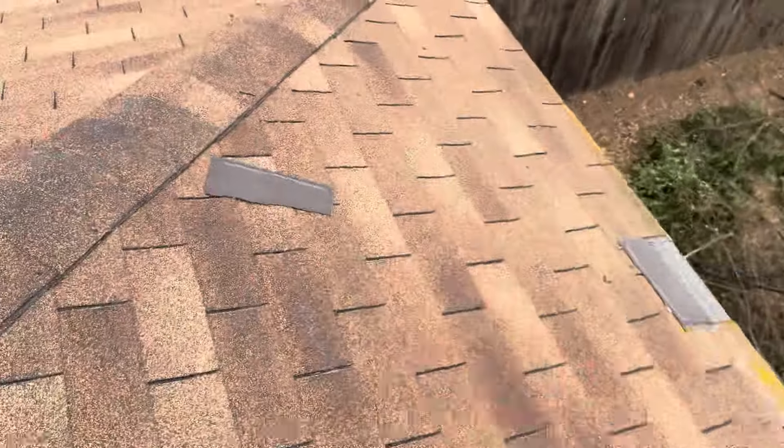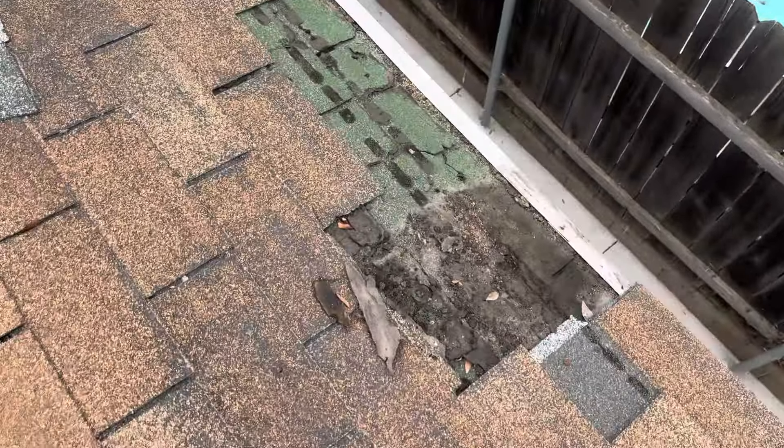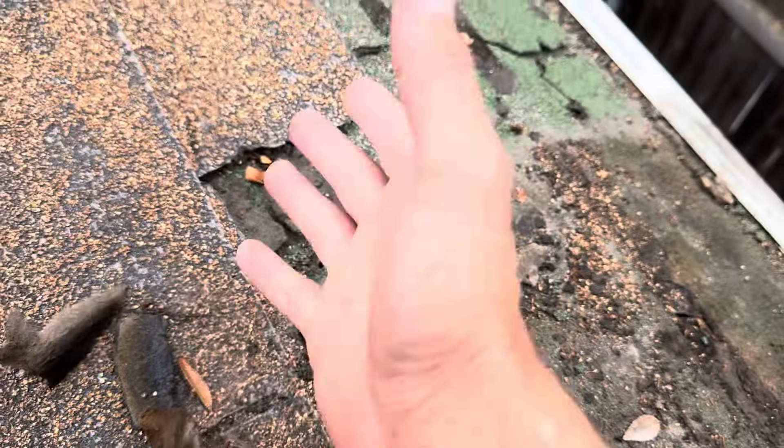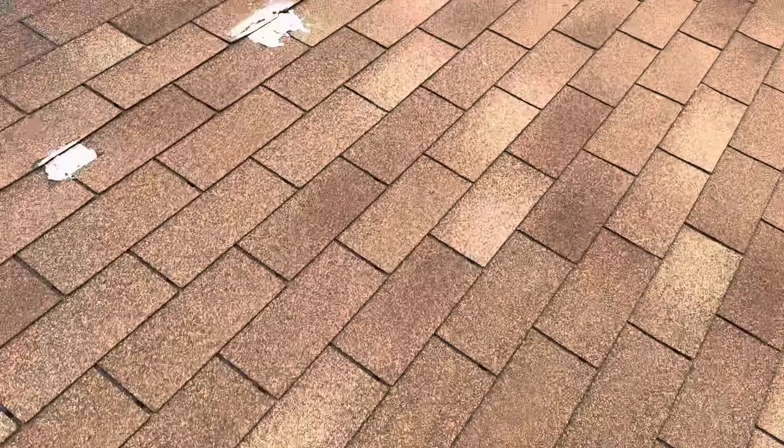More missing shingles on this side, and more damage over here as well. You can see that water has just been soaking in here for quite some time. In my personal opinion, obviously this roof needs to be replaced. There isn't any time left on this roof.